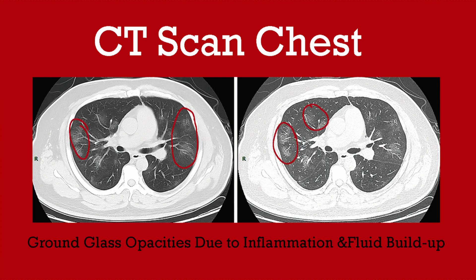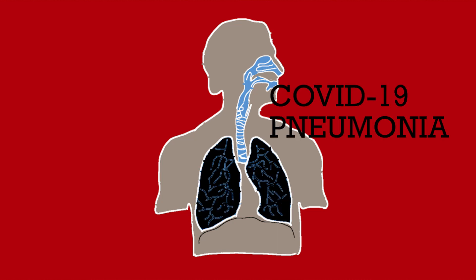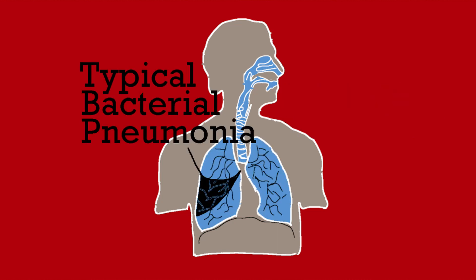On a CT scan of the chest, COVID-19 pneumonia appears as ground glass opacities — different spots throughout the lung caused by fluid buildup and inflammation. COVID-19 pneumonia can affect your entire lung, unlike typical bacterial pneumonias, which are usually focal and restricted to one part of the lung. These opacities occur at the respiratory membrane level.